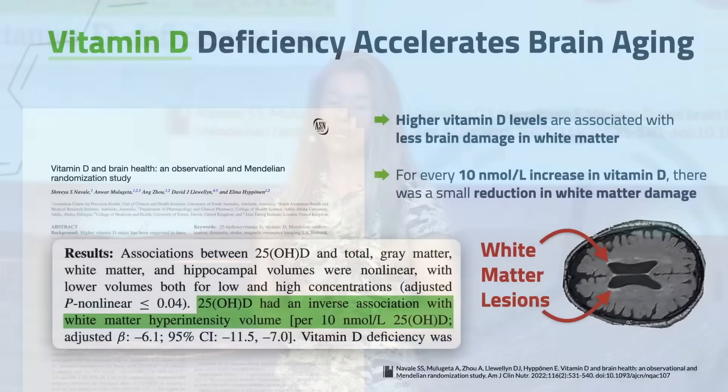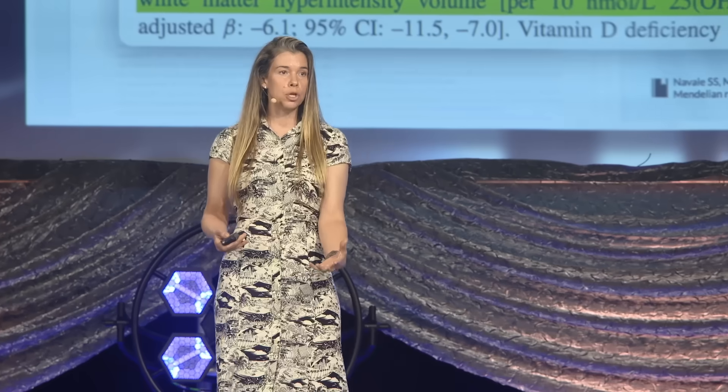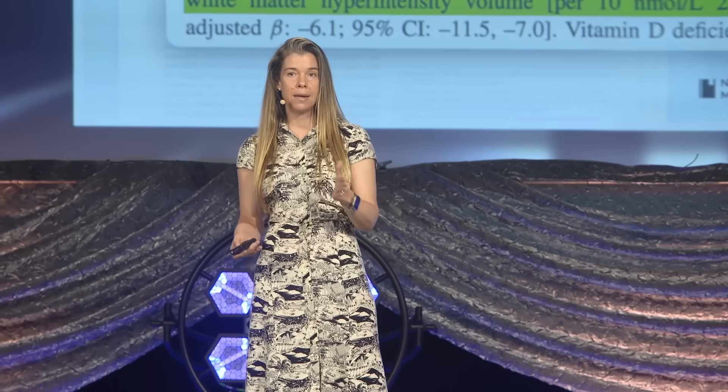Studies also show that vitamin D deficiency structurally accelerates brain aging. People who are vitamin D deficient often have what are called white matter hyperintensities — when you look by fMRI, they show up as little white spots indicating damage to the white matter in your brain. For every 10 nanomol per liter increase in serum vitamin D levels, there's a decrease in these white matter hyperintensities. That's strong data because it's a dose-dependent effect.